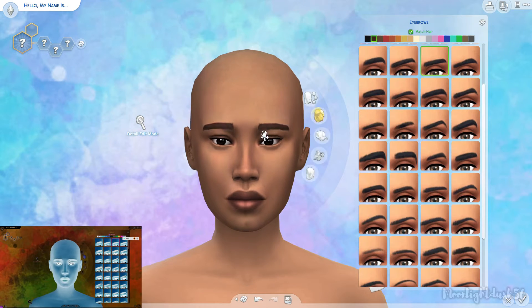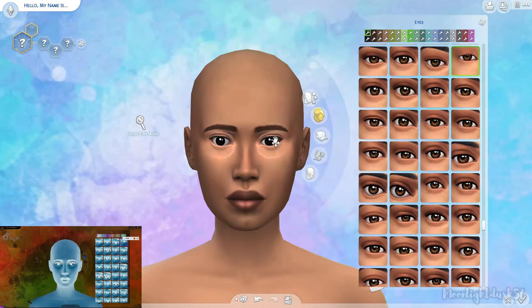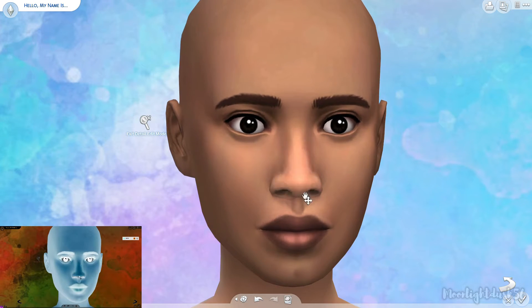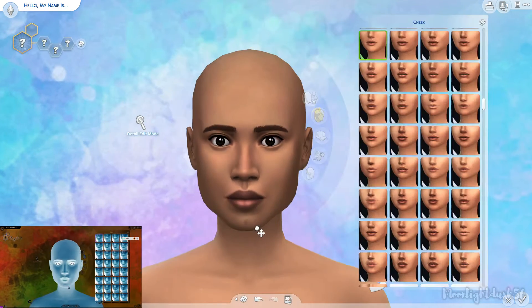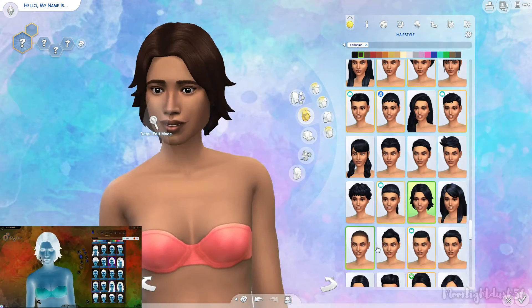Especially because while I was in CAS, I had such a hard time trying to figure out what color would look best, and I stand by my choices. However, I think it's really entertaining to compare, like, the lime green versus the really weird bluish grayish color. But I had a lot of fun with this sim.